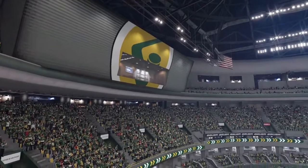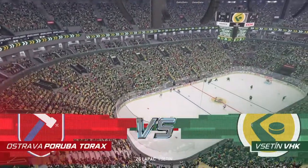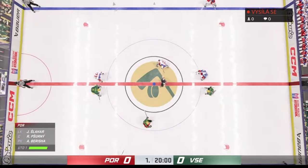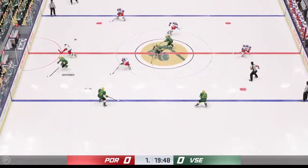EA Sports bringing you the heat, bringing you the noise, and bringing you what should be a fantastic matchup tonight on the ice. Centers are lined up, official ready to drop the puck. The Ticats start with possession as we are now underway.